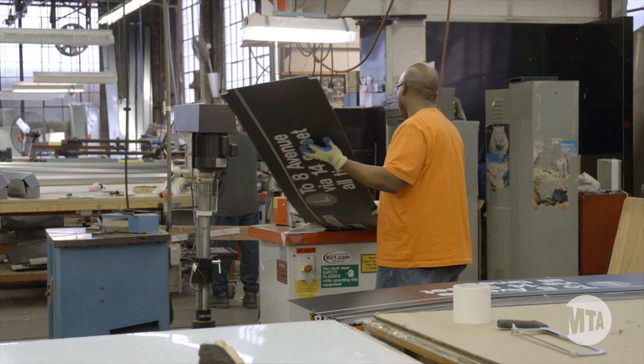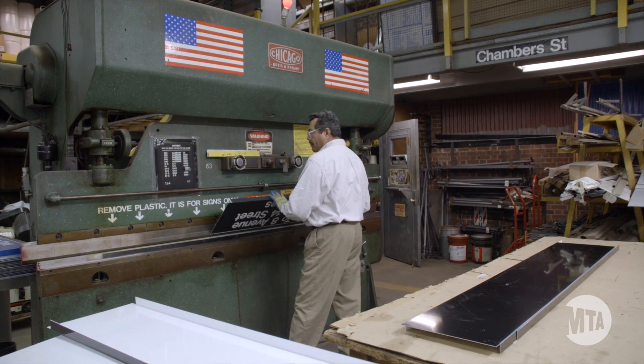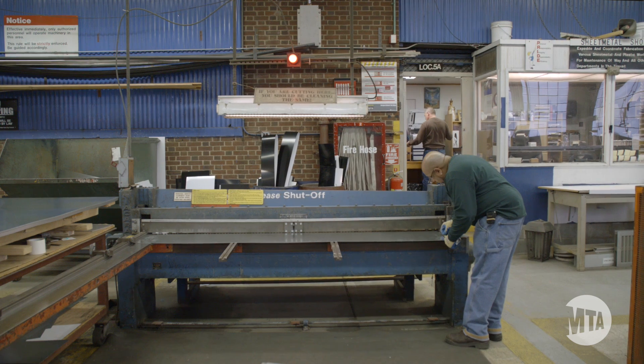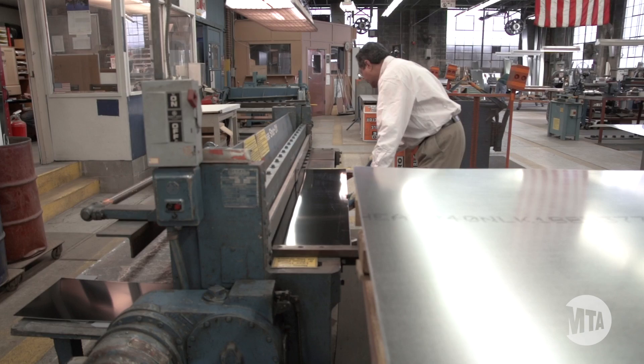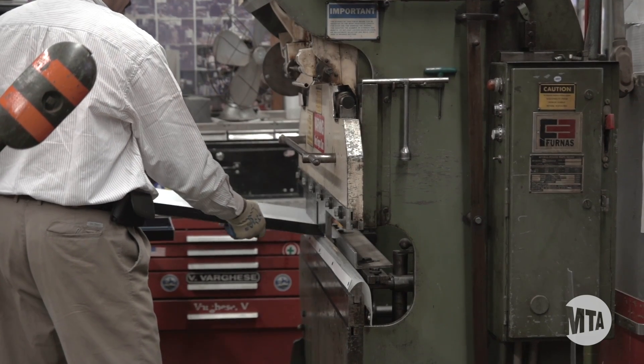The tent shop is very important to our operation. They give us the material to make the signs out of. After we design and fabricate the signs, they go back into the tent shop where they bend the signs into the shapes we need for installation.